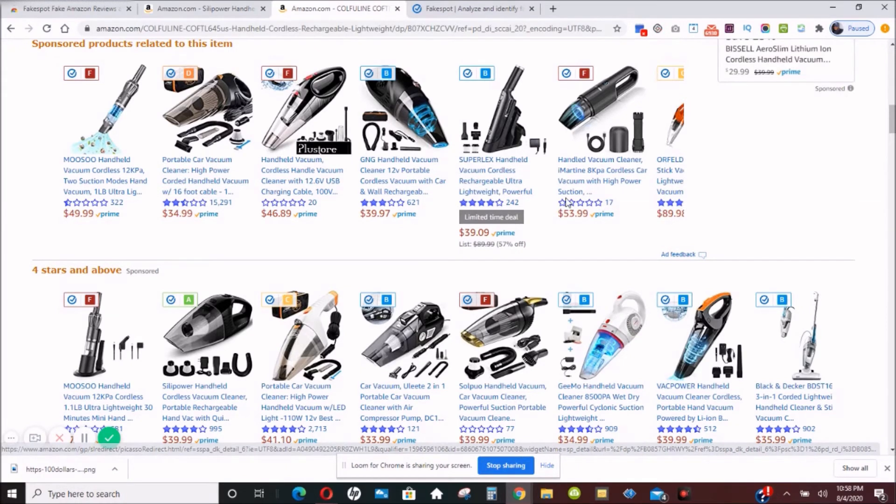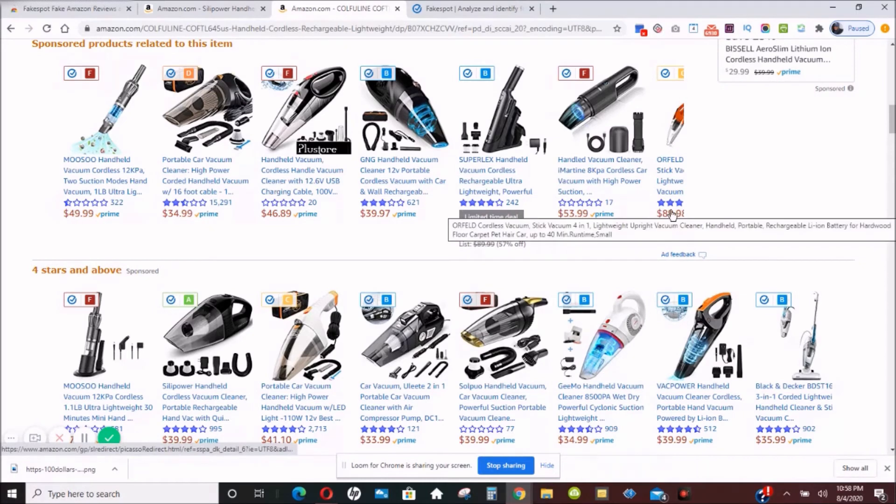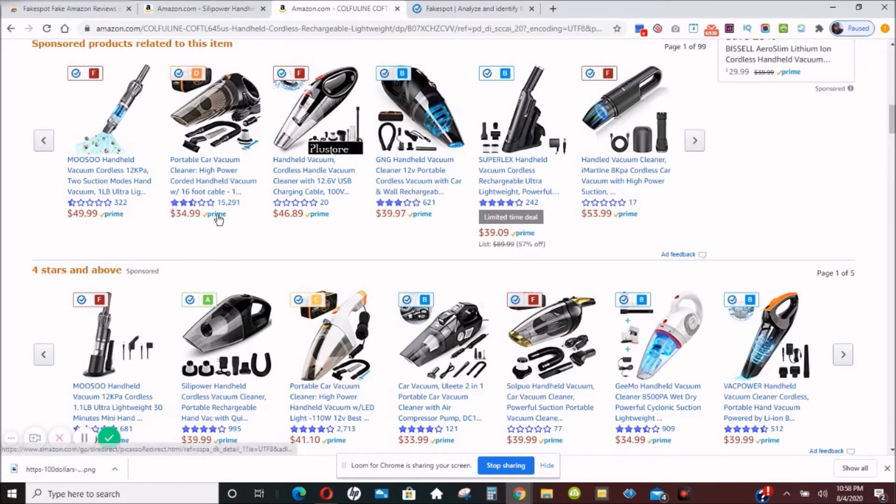Fakespot changes the actual displayed reviews, as you just witnessed, and gives you the actual reviews based on their rating system. It can spot whether these sellers are genuinely service-oriented and whether the products are good or not. You can see how a lot of these ratings went down from what we saw earlier, because Fakespot has identified the actual ratings of these sellers.